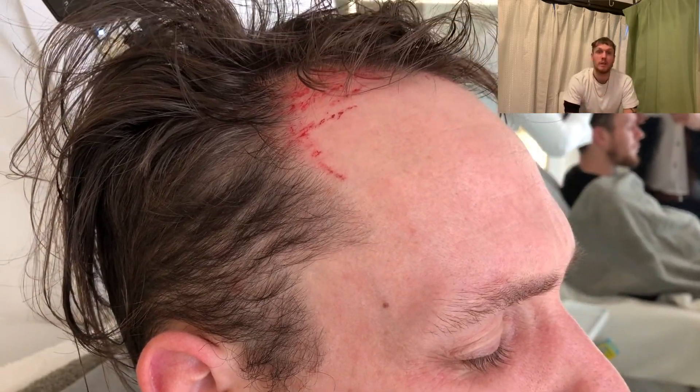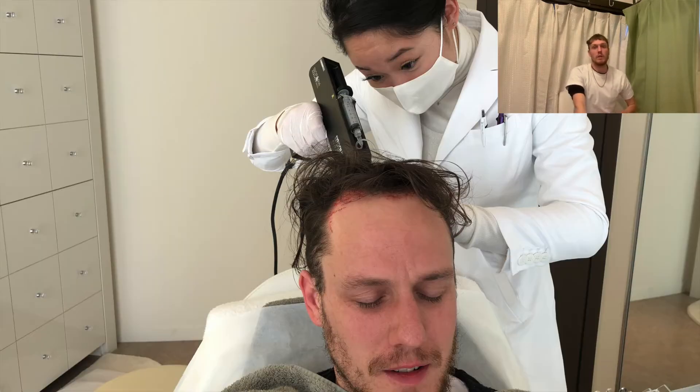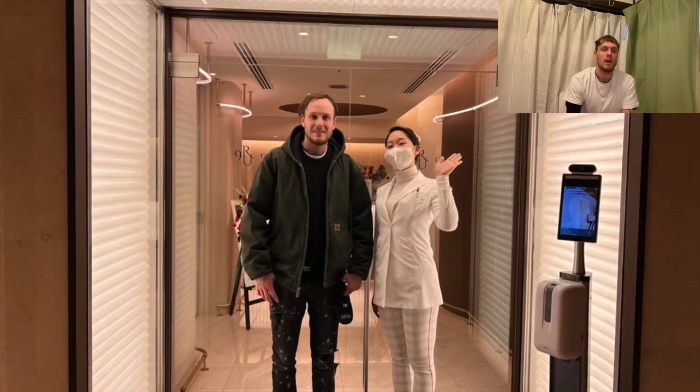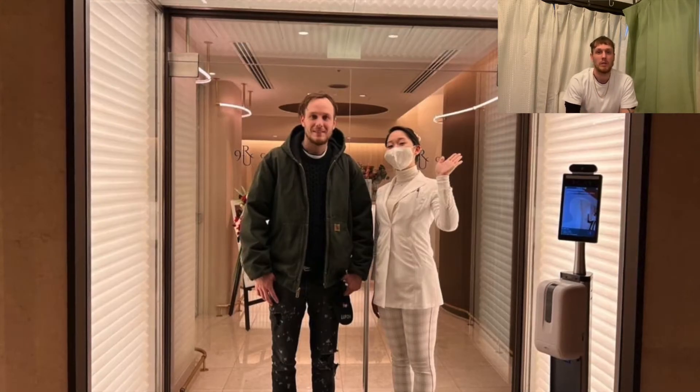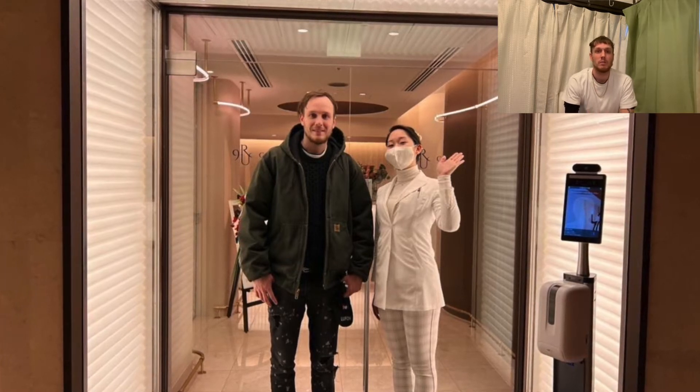It's a pricey option for hair growth. I was very lucky to have a personal connection here at this clinic. If anyone is based in Tokyo and watching this and they're interested in these procedures, please contact me and I can introduce you to the doctor.